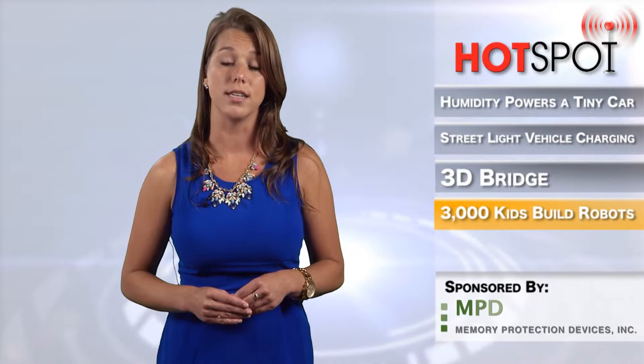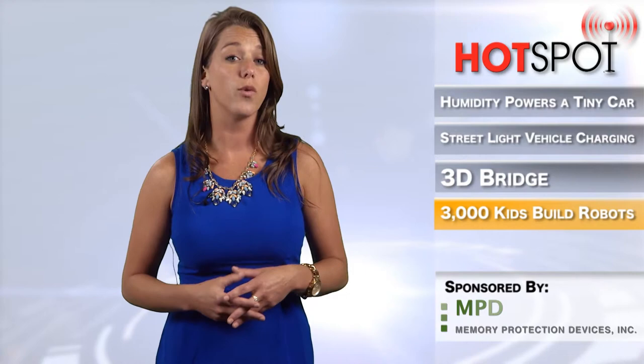That's all for this week's video. Be sure to check in on Facebook and Twitter and catch past episodes on WirelessDesignMag.com. For the WDD channel, I'm Janine Mooney. Thanks for watching.